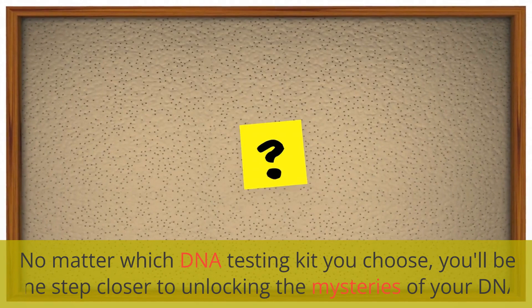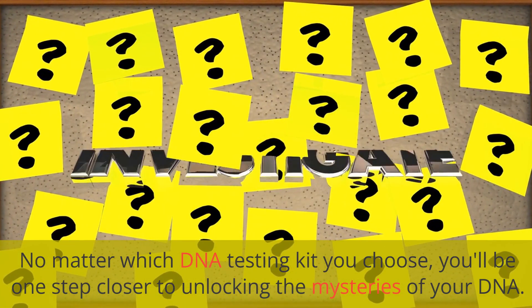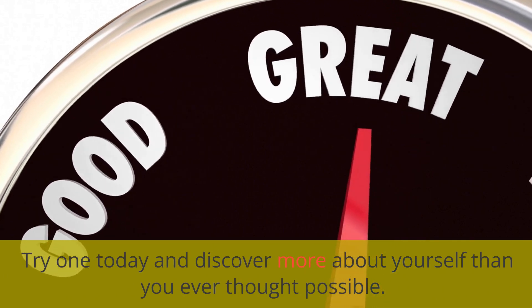No matter which DNA testing kit you choose, you'll be one step closer to unlocking the mysteries of your DNA. So why wait? Try one today and discover more about yourself than you ever thought possible.